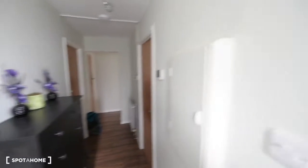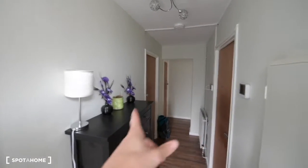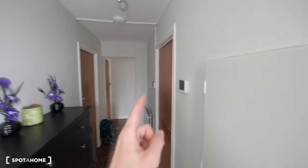This is the entrance. We have the main door just here. First thing, we have some storage space here on the left. And that's room number one, room number two, and there we have room number three, the bathroom and the kitchen.